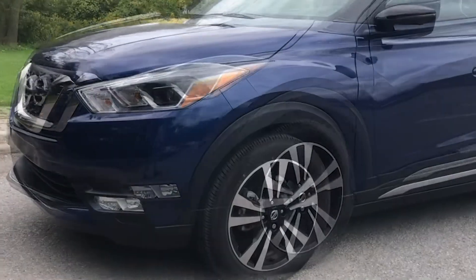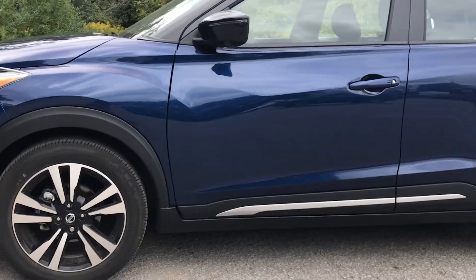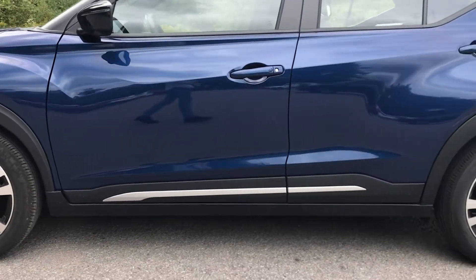It's one of the most affordable new SUVs on sale today. The Kicks is loaded with standard features, making it an outstanding value.